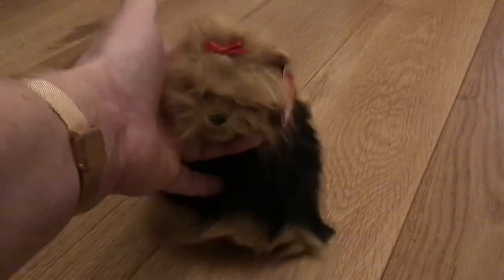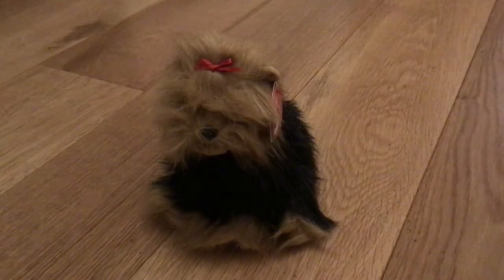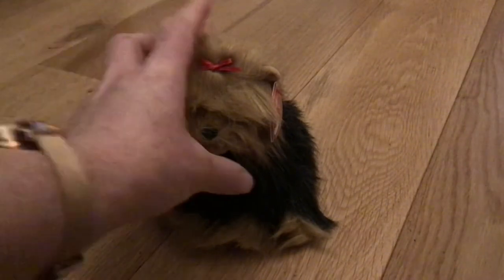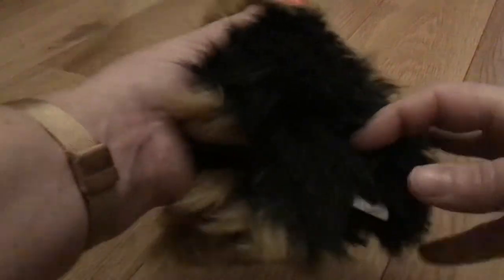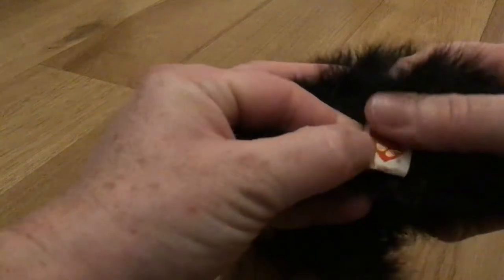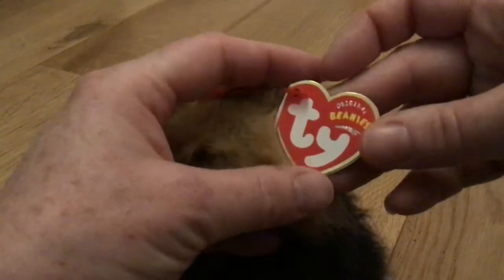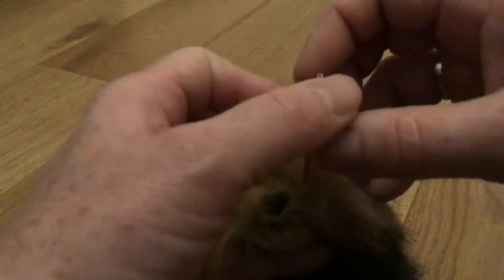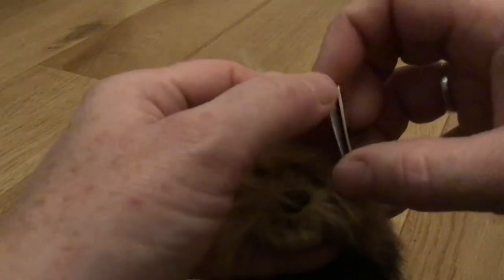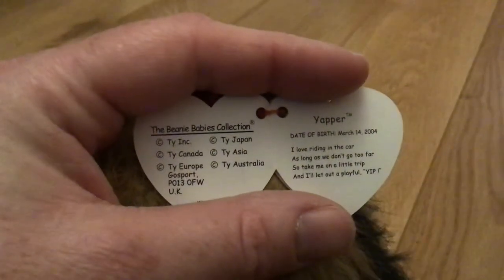This is Yapper, the beautiful Yorkie show puppy. Oh, I forgot to check the tag and ear tag — that will never do. Going down memory lane, you forget about these things. This is beautiful, absolutely beautiful. The ear tag says Original Beanies. Yapper. Date of birth: March 14th, 2004.